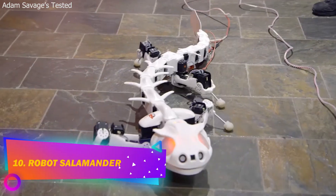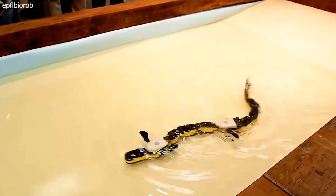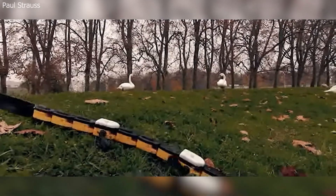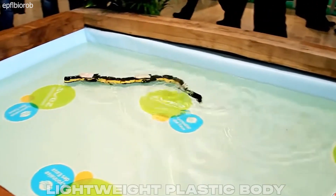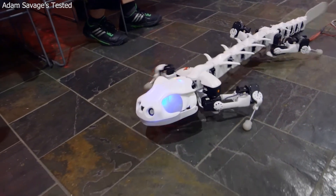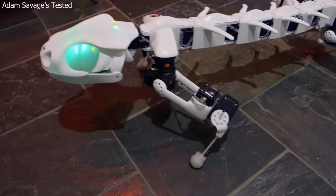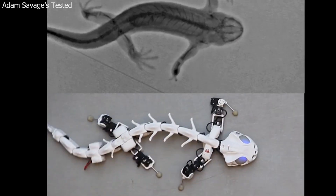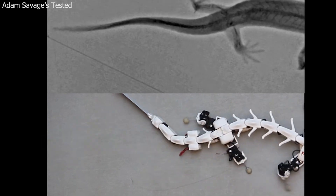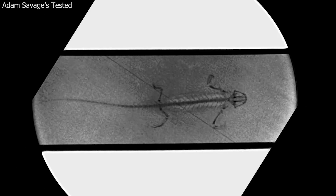Number 10: Robot Salamander. This is the only robot that can move both in water and on land. It has a lightweight plastic body which allows it to flow freely. While on the ground, it moves using its curved legs. Although it has a low speed, the passage on complex surfaces is excellent. The manufacturer spent years trying to make sure that the robot moves as close as possible to the way a real salamander does.